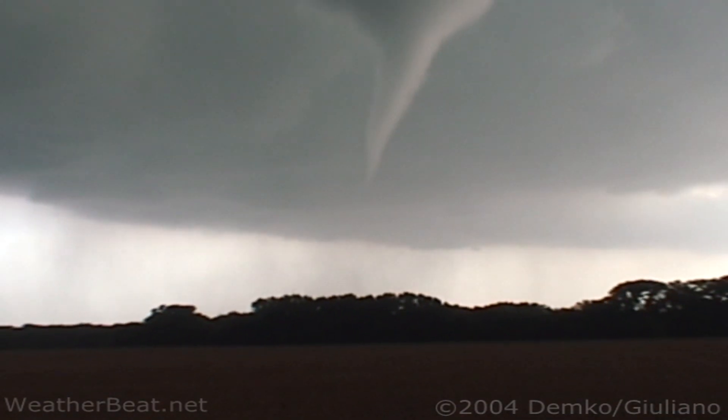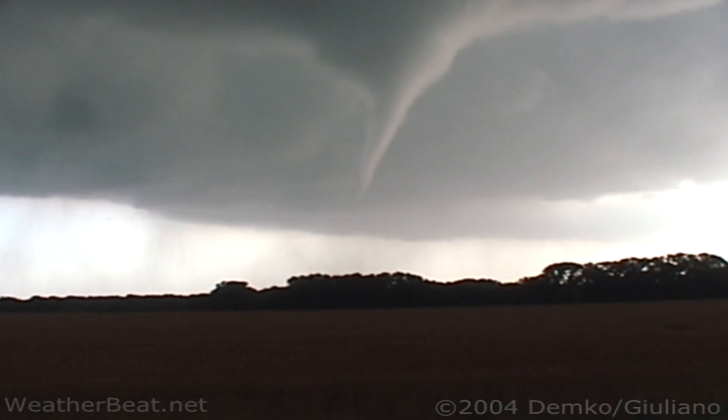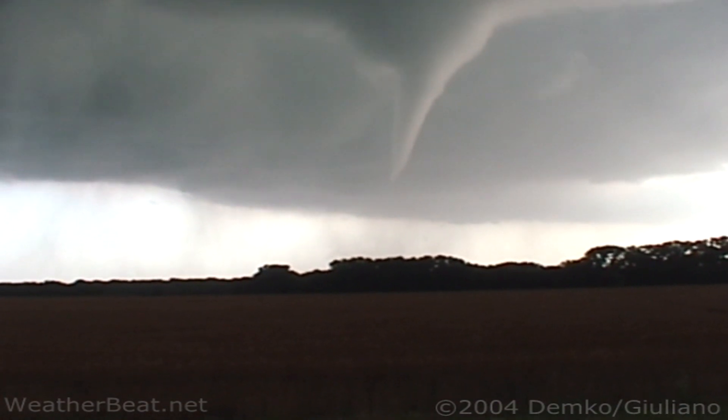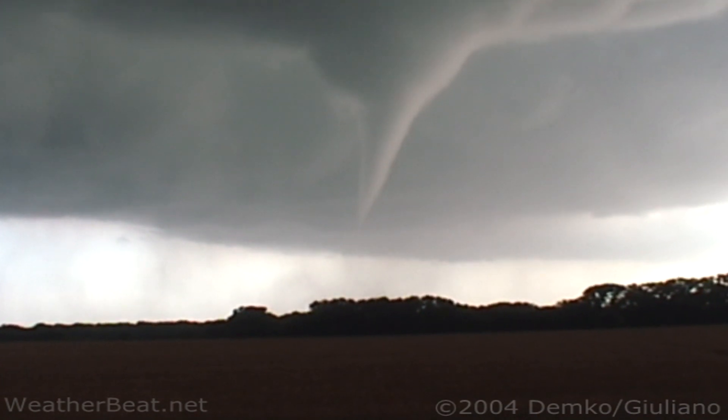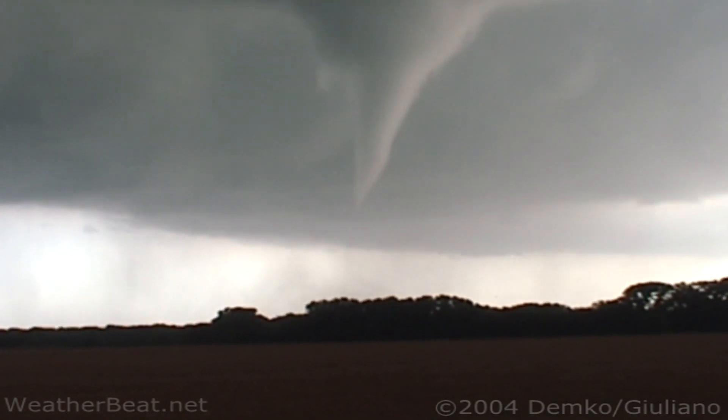Look at this, beautiful. Oh, sweet. This is textbook. Oh my gosh, this is so cool. Look up towards the cloud base.